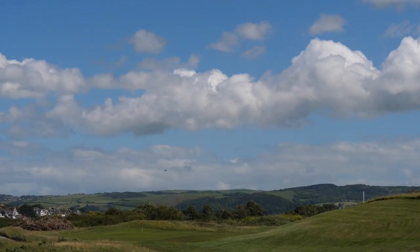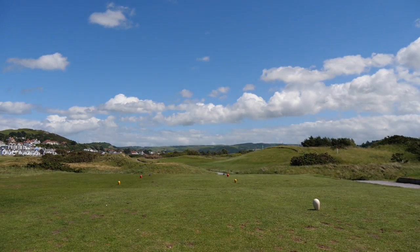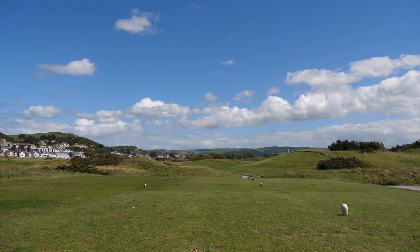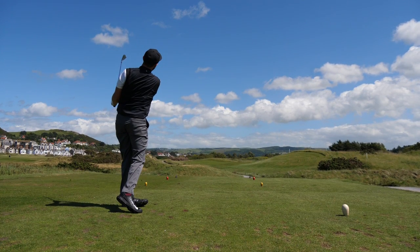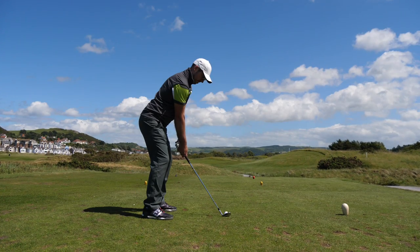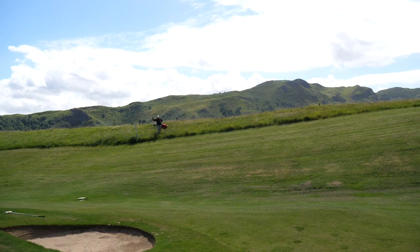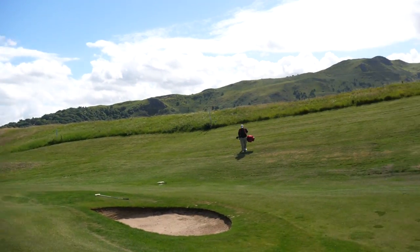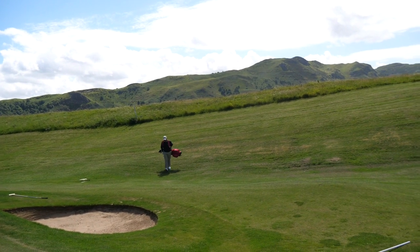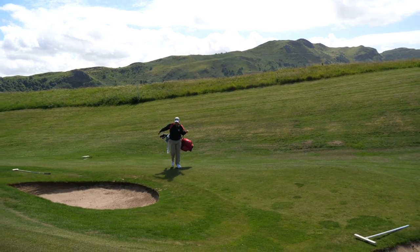The next hole, par three, 140 yards — 137 in. Just look at that view. Hey Jonesy, we've been joined by one of the best players in the club — a plus four. One of the best players in Wales, which is going to be interesting. 'You're right, I'm not bad.'